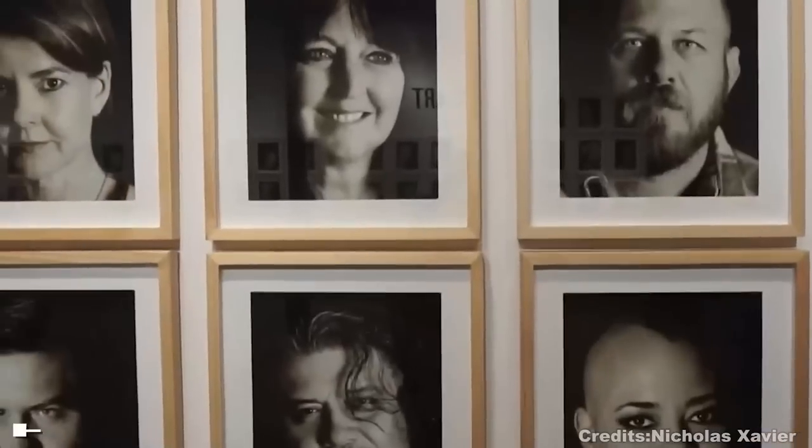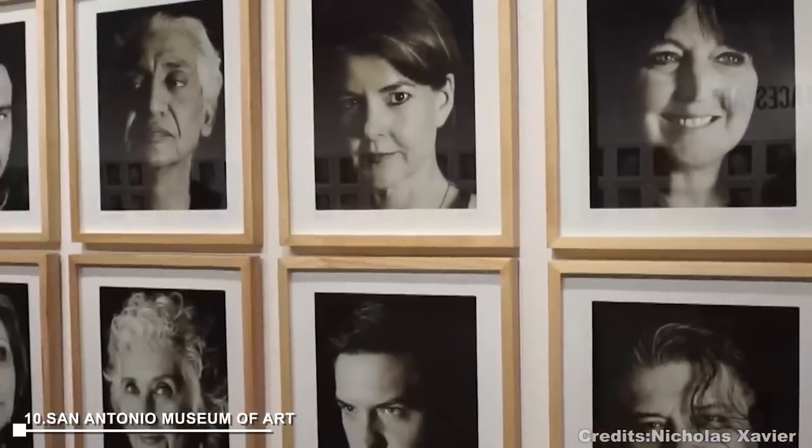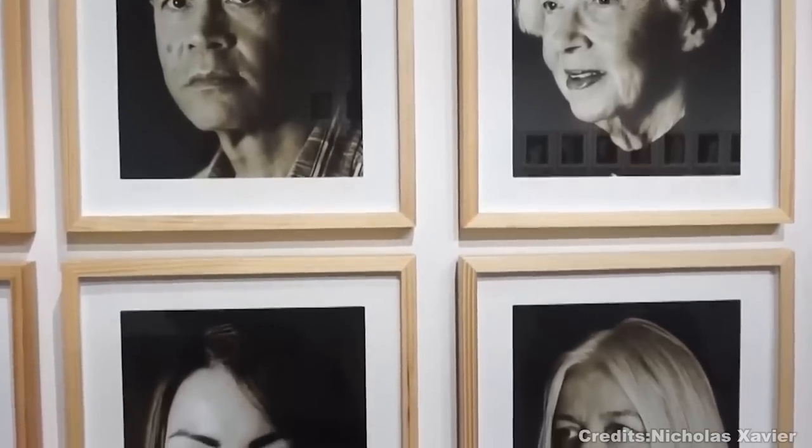At number 10, San Antonio Museum of Art, located on the river, houses large collections of ancient Mediterranean art, Asian art, Egyptian art, Latin American art, and contemporary art. The museum also features a restaurant overlooking the river and a gift shop.